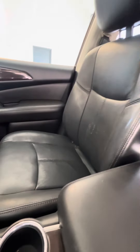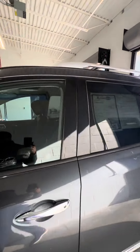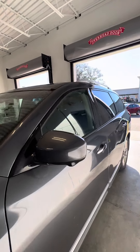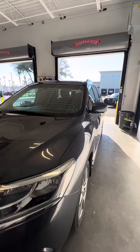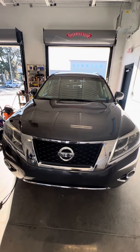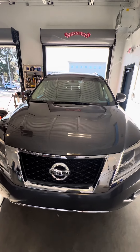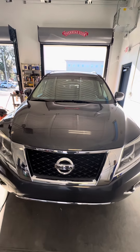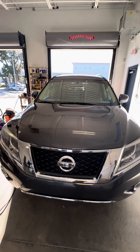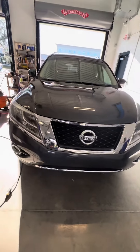As we look at the passenger seat — no rips, no tears in the seat, another sunroof. Again, this is a beautiful 2014 Nissan Pathfinder with very low miles, 360 camera bird's-eye view, looking for a new home. If you have any questions, please don't hesitate to give me a direct call at 386-236-5128. Have a wonderful day.